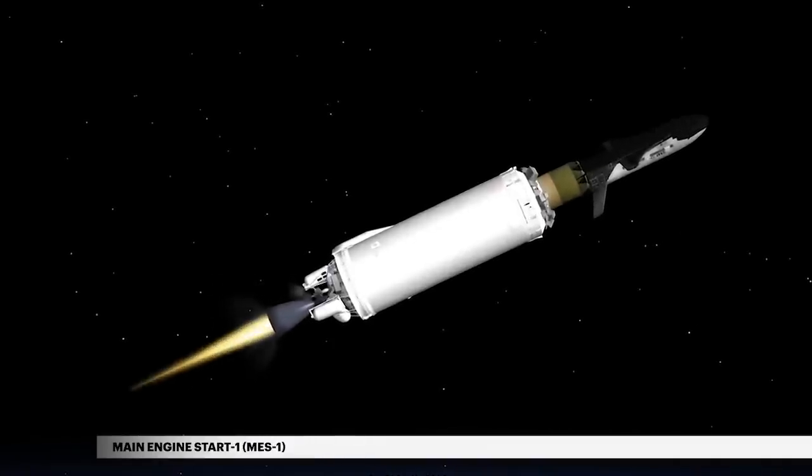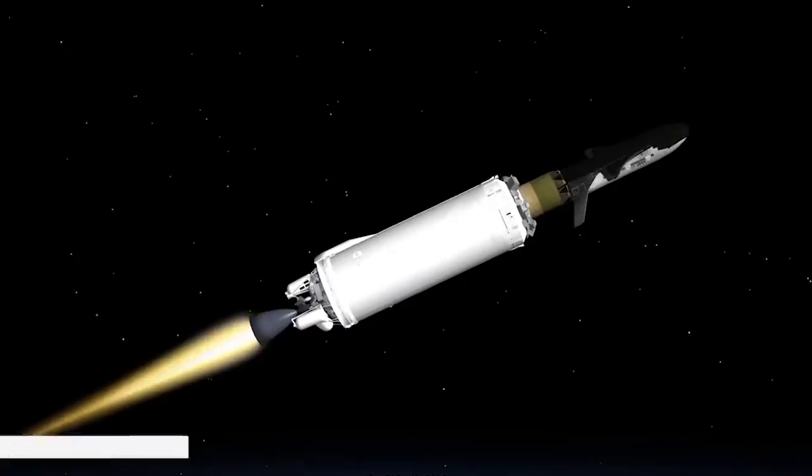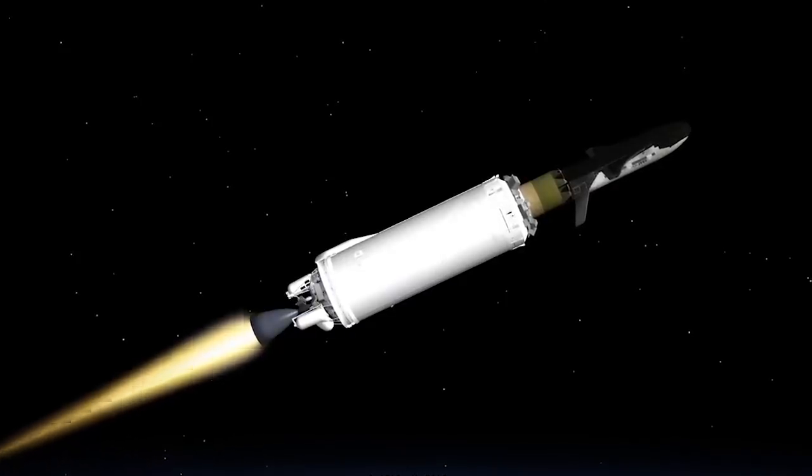The Centaur main engine is then started to begin second stage flight. Following main engine start, Centaur continues on to deliver the X-37B to begin its classified mission.